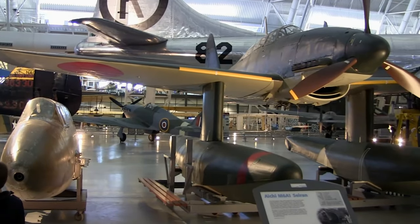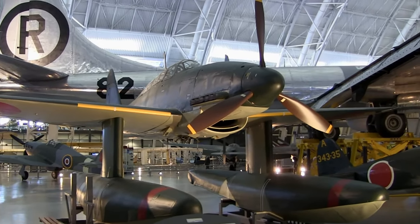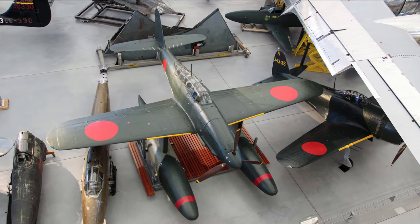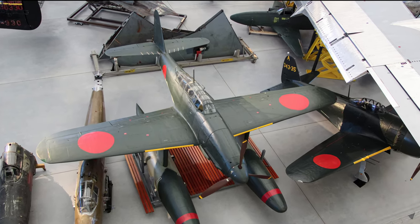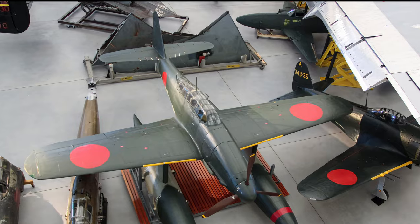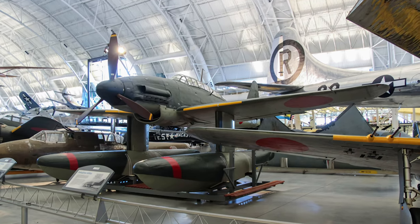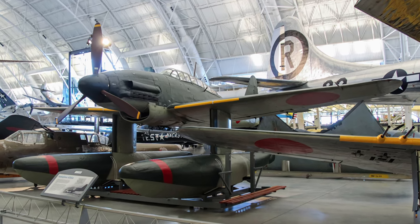The Aichi M6A-1 Seiran was designed to fulfill the Japanese naval requirement for a bomber that could operate exclusively from a submarine aircraft carrier then in production. Japanese war planners devised the idea as a means of striking directly at the United States mainland and other important strategic targets, like the Panama Canal, that lay thousands of kilometers from Japan. After delivery of the first two prototypes, the Navy ordered the start of production. However, progress virtually stopped after a major earthquake severely disrupted the production line in December 1944.